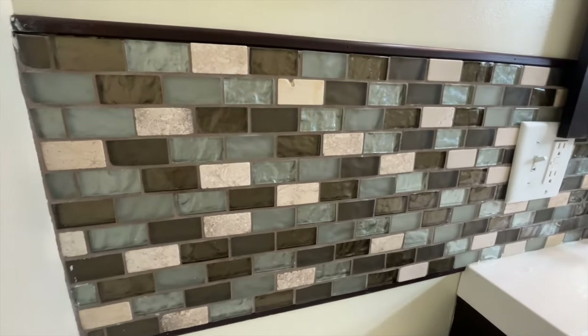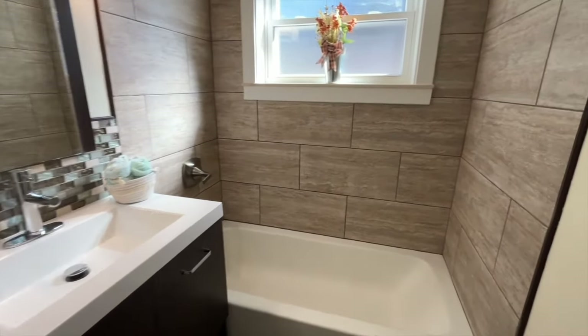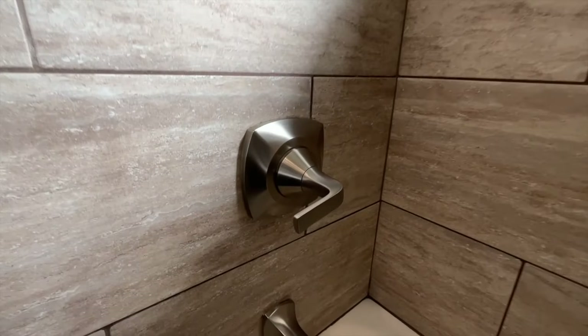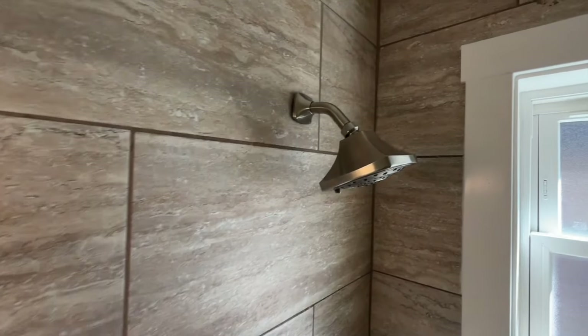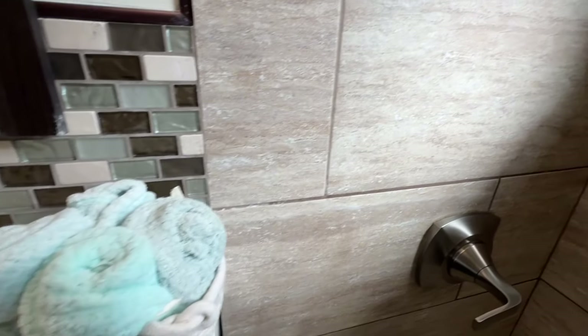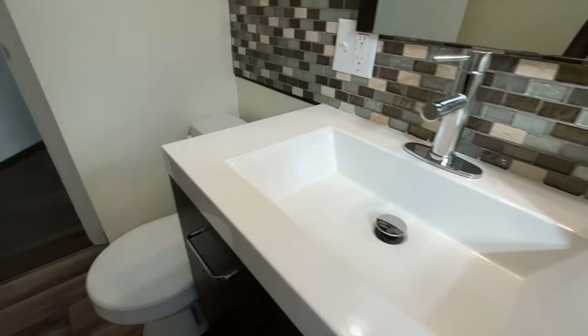Let me know how you feel about the tile — a lot of brown going on. The tile is real nice, the backsplash as well. Great job on the fixtures, and of course we have the shower head too. They did a little bit of staging here so you guys can get a feel of what all of this looks like.